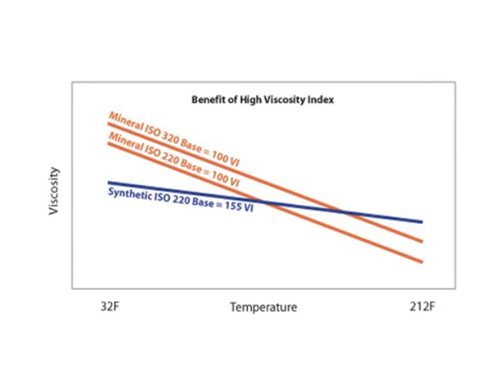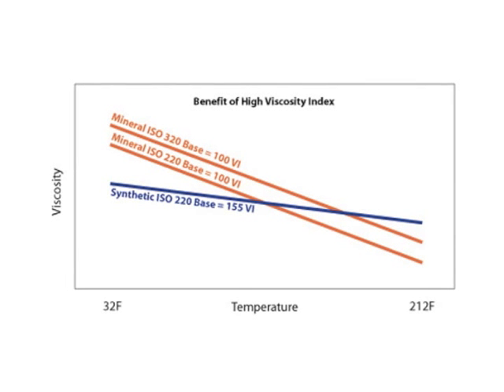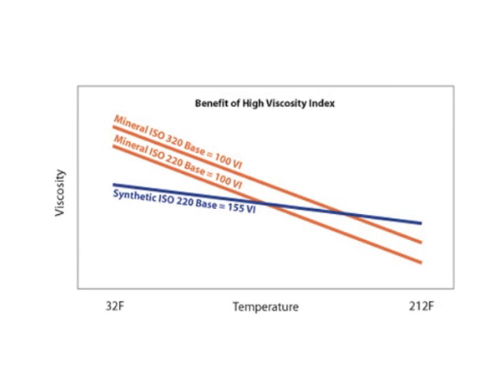In fact, at high temperature, the synthetic has more film thickness than even a higher viscosity grade mineral oil.